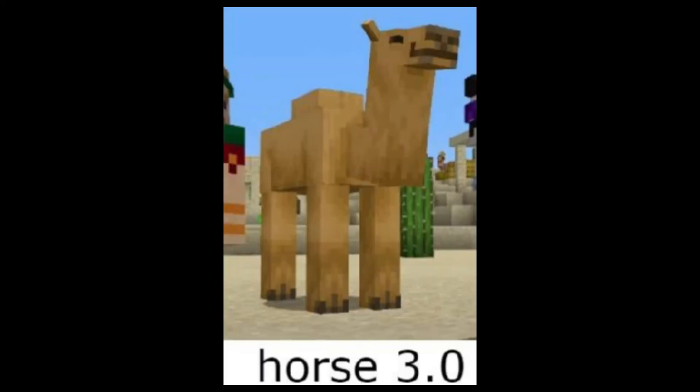But wait — drumroll please — we also got basically a pregnant horse. Yay, we got pregnant horses! They can fart so much they fly like seven blocks in XZ — yeah, Y is up and down. And that's basically 1.20: the random update.